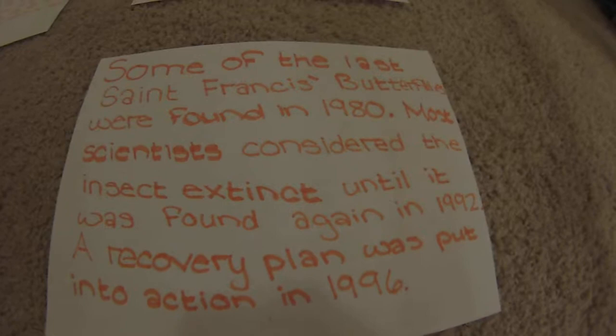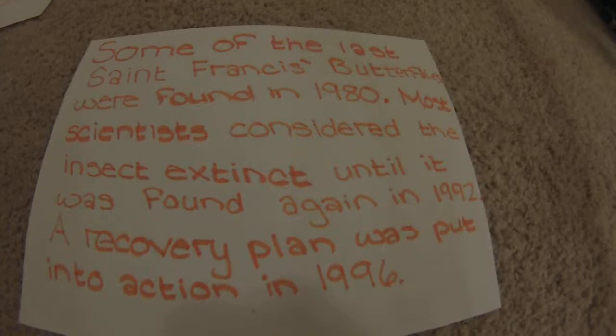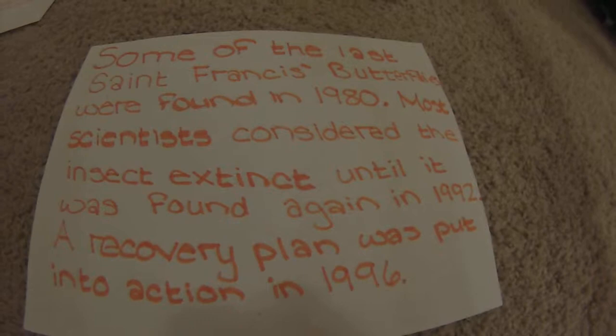Only one group of this butterfly is existing in North Carolina. There is one other existing group, which is located in Virginia. The butterfly normally lives in wet meadows. It lives off of rare plants such as rough-leaved loosestrife or poiseum lily.